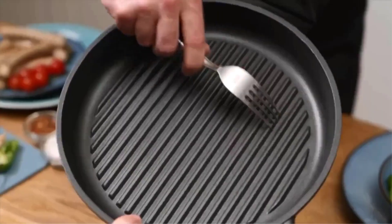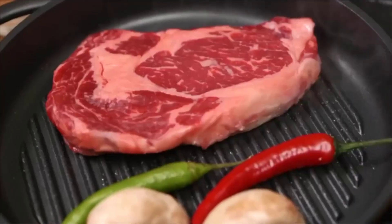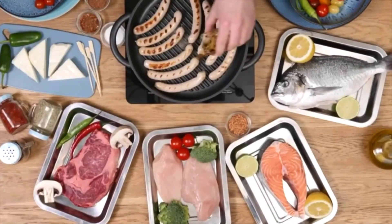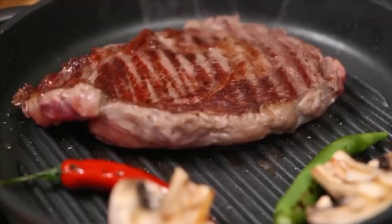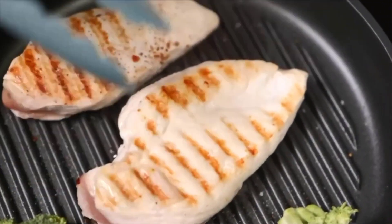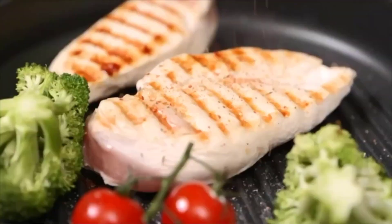There are numerous options for affordable grill pans, each with unique features, advantages, and costs. I conducted extensive research, read a ton of reviews, and put together a list of the top affordable grill pans from trustworthy manufacturers to help you make an informed choice.